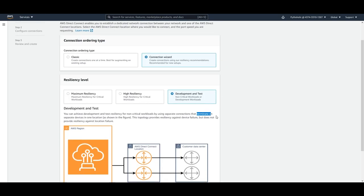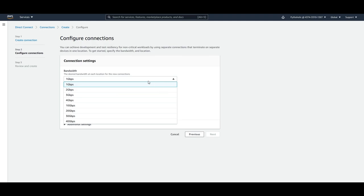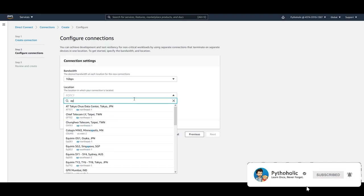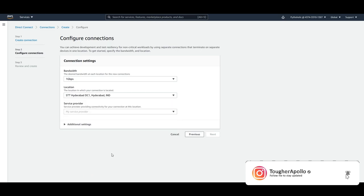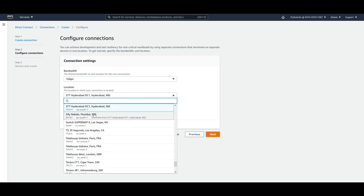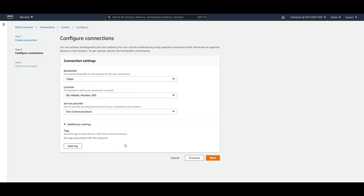Let's suppose I choose the Connection Wizard with Development and Testing. Clicking Next provides options to configure bandwidth — 1 GB, 2 GB, 3 GB up to 40 Gbps — and the location. For APSouth 1, you can choose SCT Hyderabad DC1 as data center 1. If you choose Mumbai, you get more service providers: Bharti Airtel, Netmagic Solutions, Reliance Jio, Stifi, Vodafone, and Vodafone Idea. You can also add tags in additional settings and then click Next.